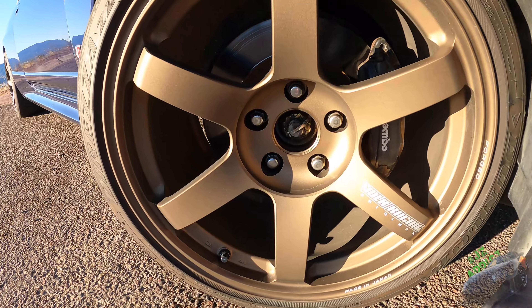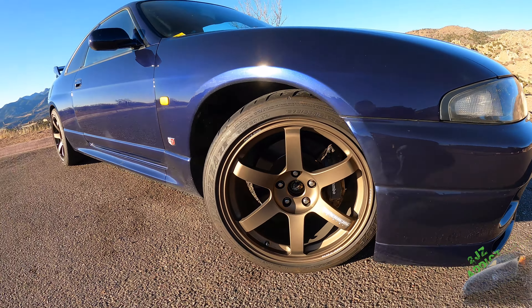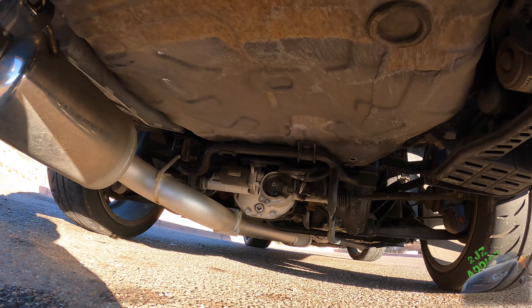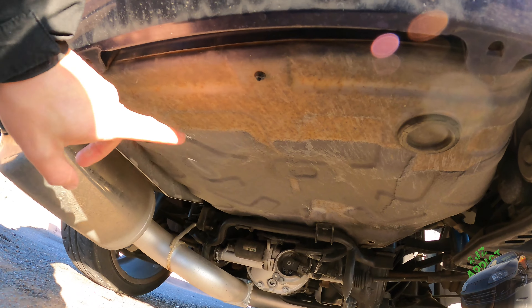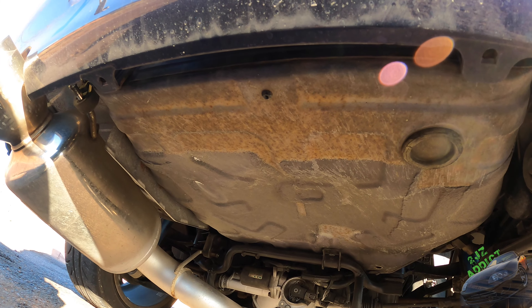Coming over to the wheels — I love these wheels, however we are missing center caps and that's going to drive me nuts. If we come underneath the car, there is a little bit of surface rust both on the frame rails as well as the bottom of the fuel tank. Nothing super crazy — that can definitely get dealt with pretty quickly.